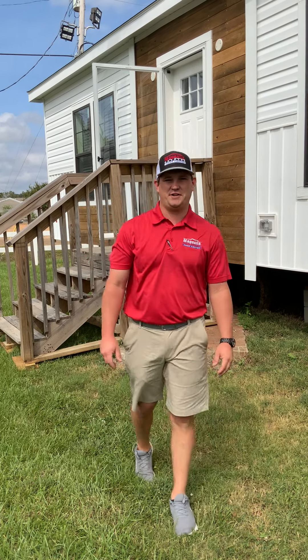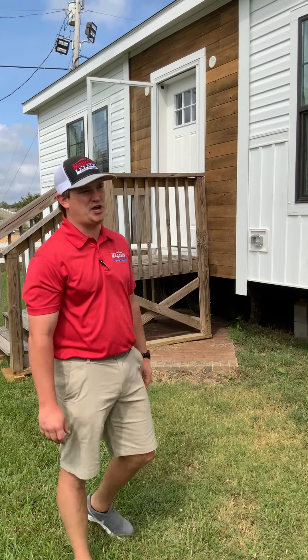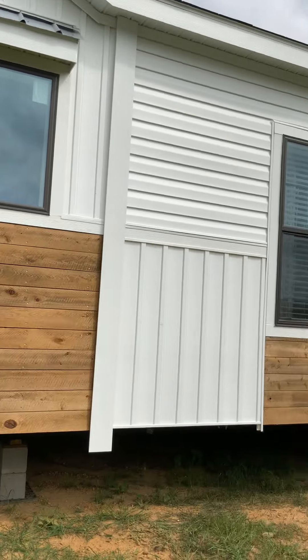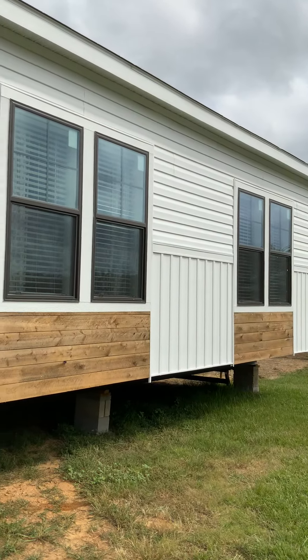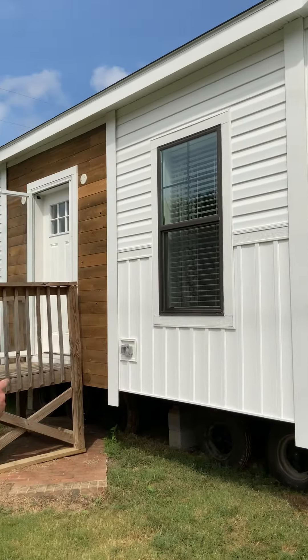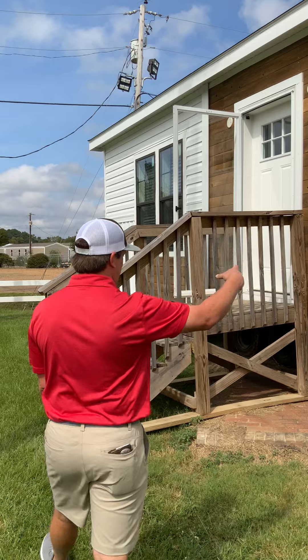Hey y'all, this is Judd from Magnolia States. I want to show y'all around this Sumner — upgraded Sumner. It's 32 by 70, got 2 by 6 exterior walls, upgraded insulation. You've got your fixed windows right here and board and batten on the side.